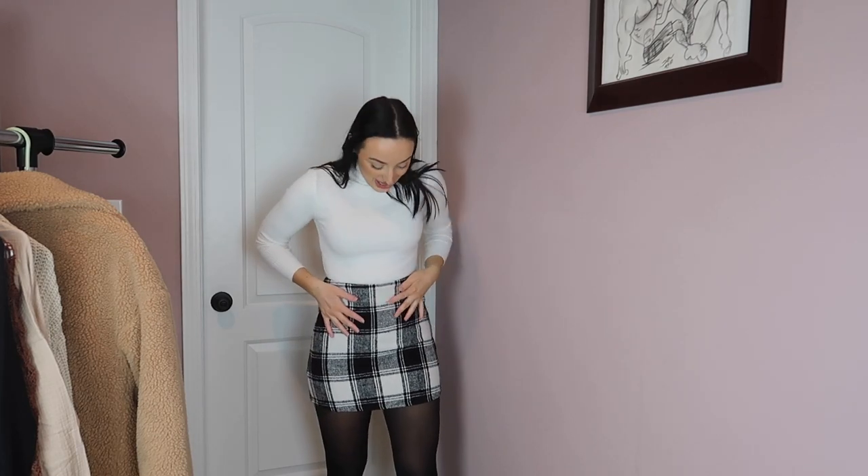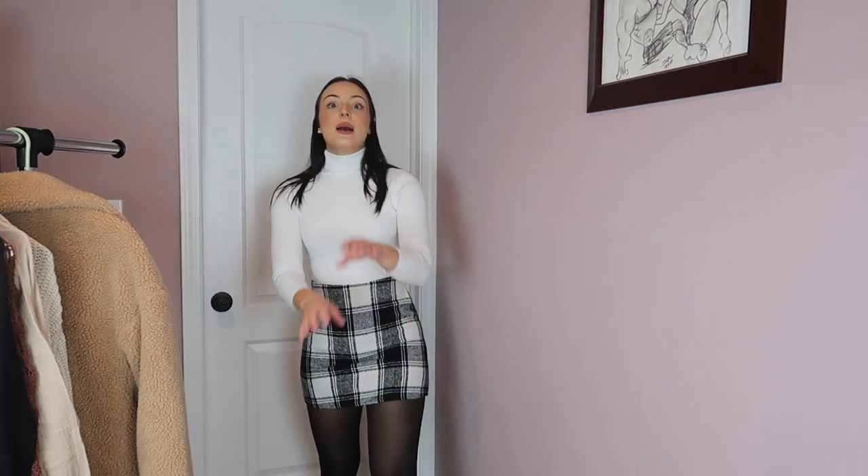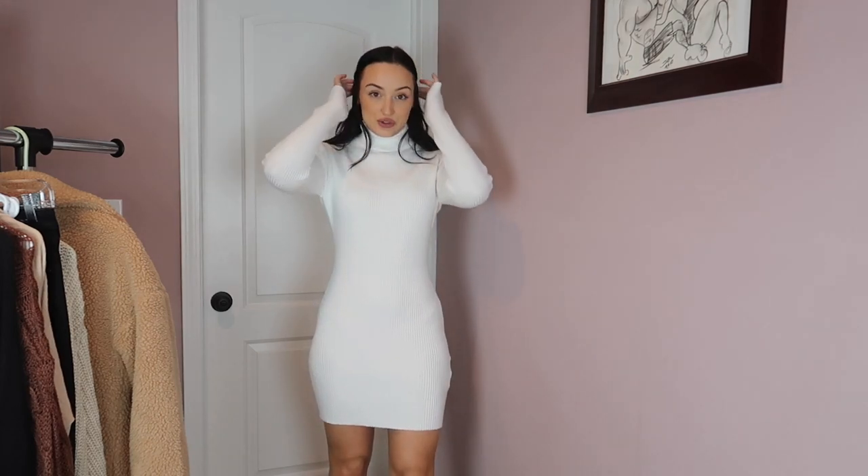I have one more skirt to show you — this is also from Shein. Tell me this outfit doesn't go so perfectly together. I would wear this with a nice long black overcoat or trench coat and knee-high boots — so cute for casual or dressed up. It fits perfectly around my waist and it's just so well put together. It's a little bit thicker material than the other two so I'll definitely be warmer in it. And with Shein, none of this was expensive, so it's definitely worth the money.